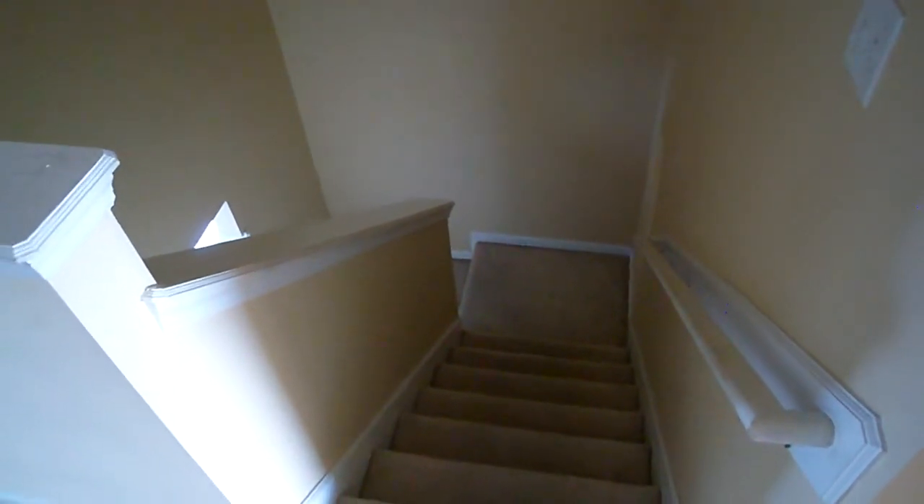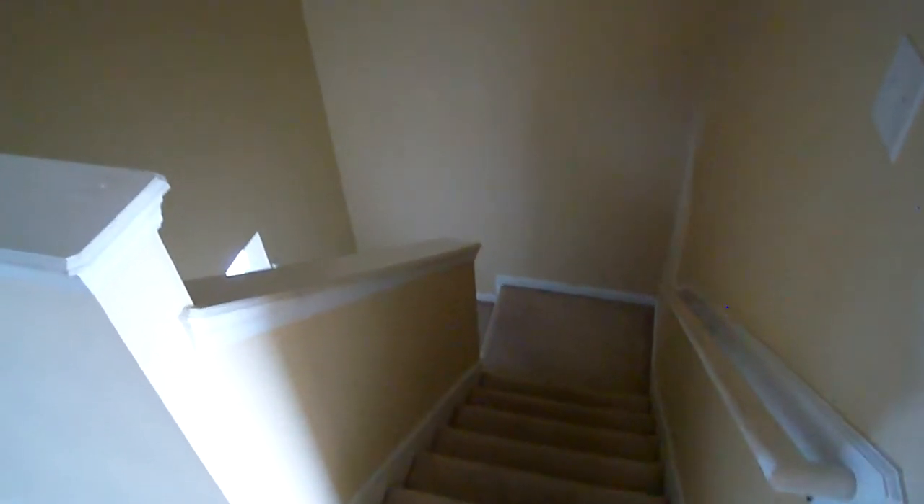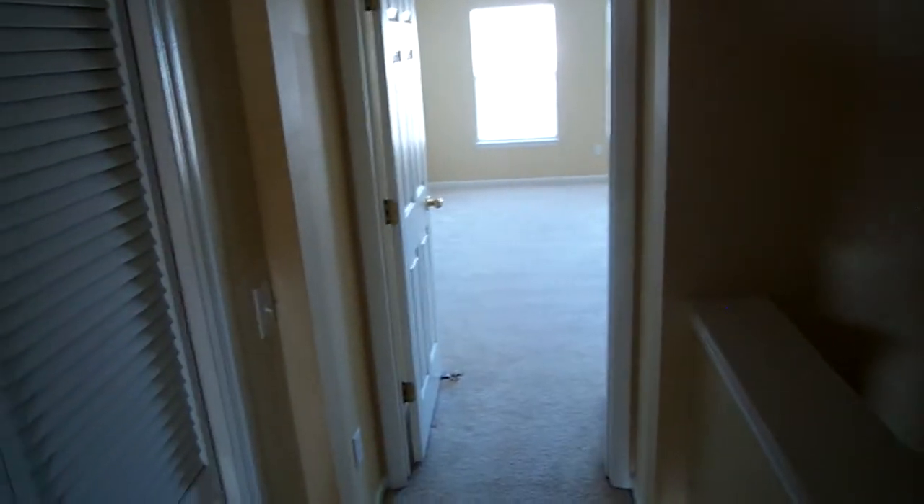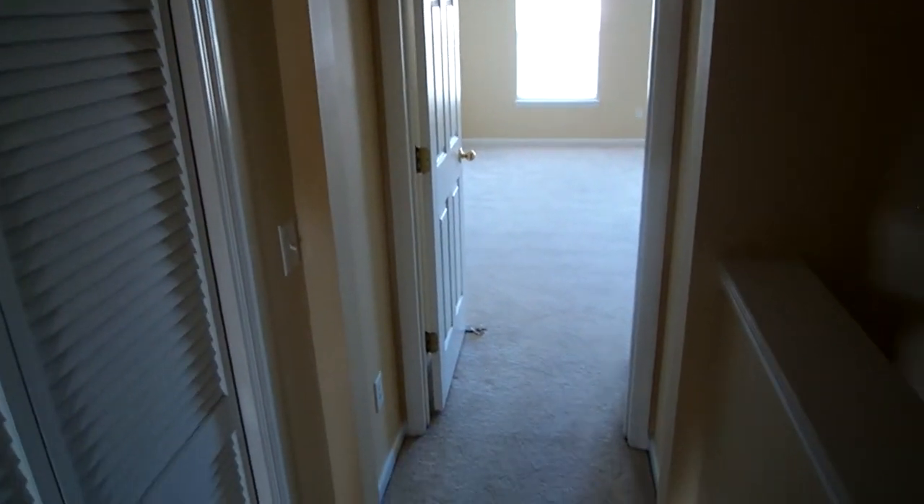Now I'm upstairs looking down the stairs to give you an orientation of where we're at. The whole house is just in this nice neutral beige color, which looks awesome. So that is one big thing out of the way.